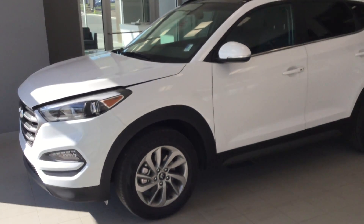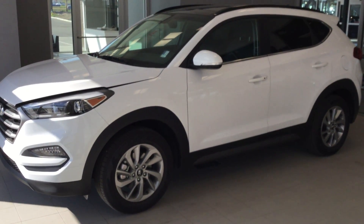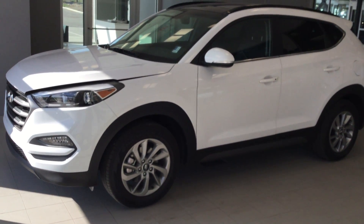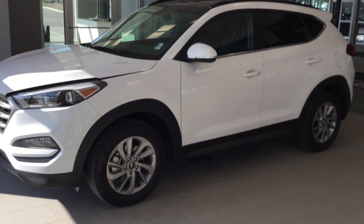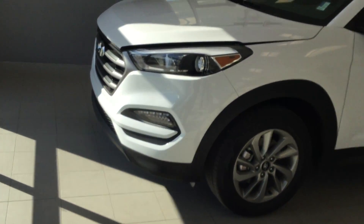Hey there, Riley here from River City Hyundai. I just wanted to do a quick video on this 2016 Hyundai Tucson and go over a couple of the options and features in this package here.